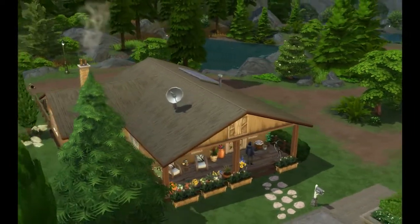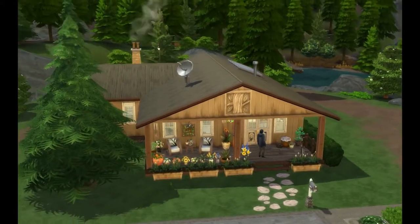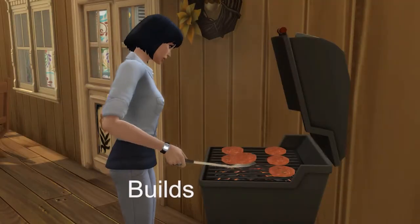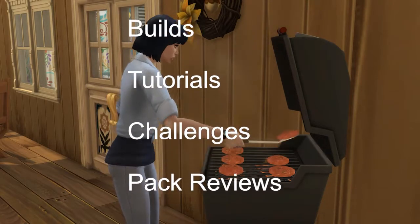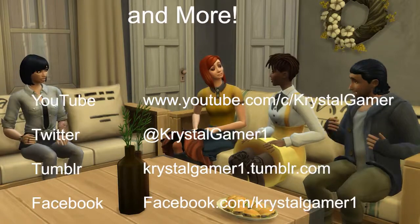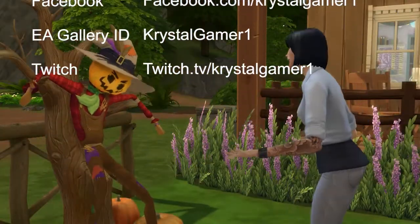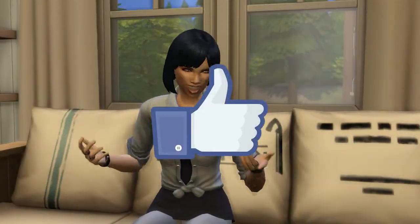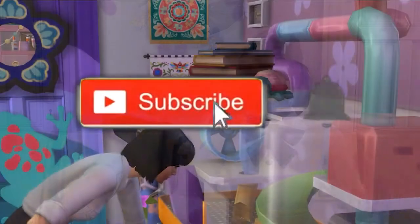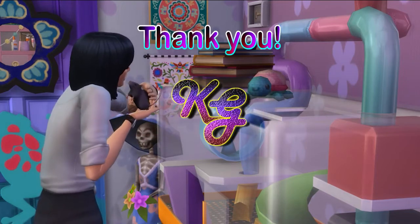That's kind of about it for the little house. I'm hoping to get some build inspiration between now and next week because I haven't had a whole lot of inspiration lately. I just kind of wanted to create something cute, so if you think it's cute and you enjoyed this video, definitely hit that like button before you leave. If you're not subscribed and you enjoy Sims content, hit that subscribe button as well. Thank you all so much for spending the time with me today — I hope to see you all back again next time, bye now.